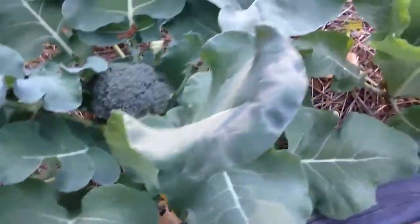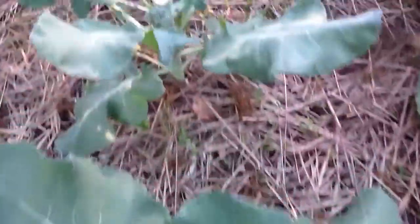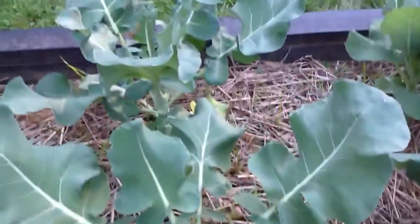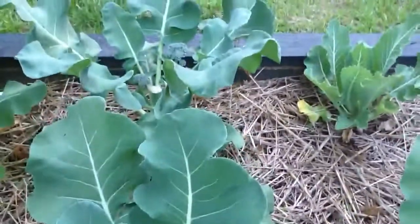You can see the broccoli heads — we've cut a lot off already. You can see the little shoots next to them, little broccoli shoots. They're supposed to be more tasty than the actual head. You can see where we cut off the head, and then these other shoots come up.